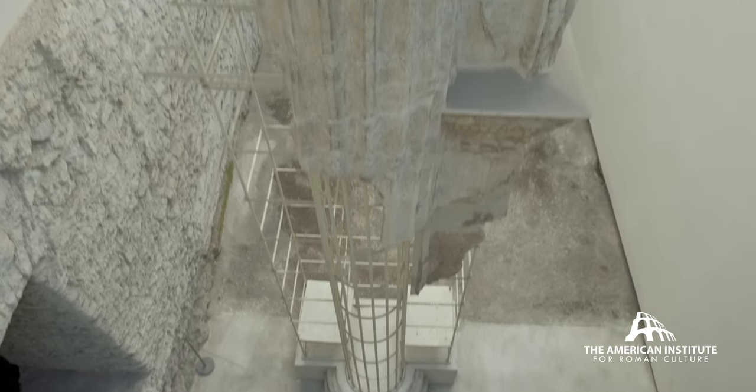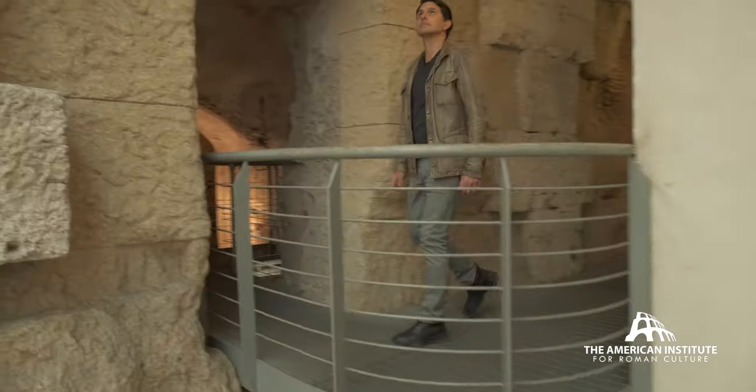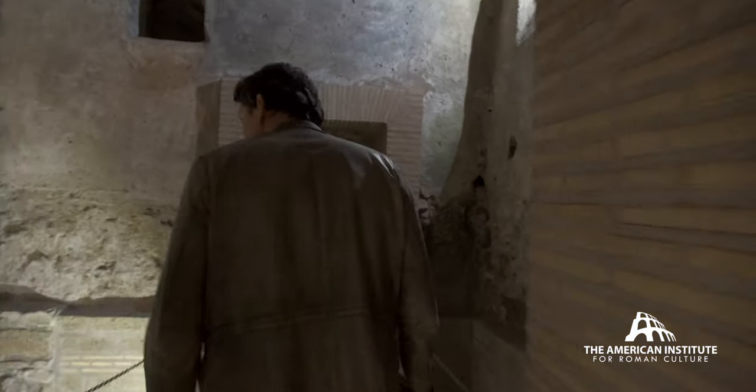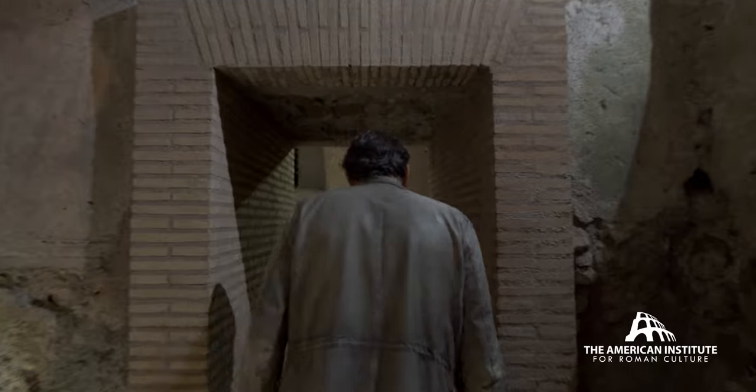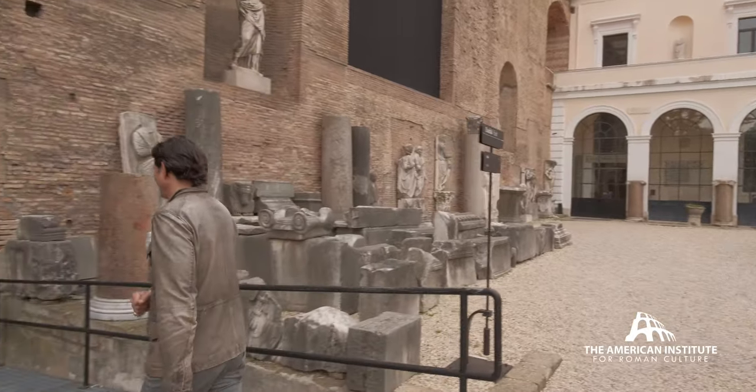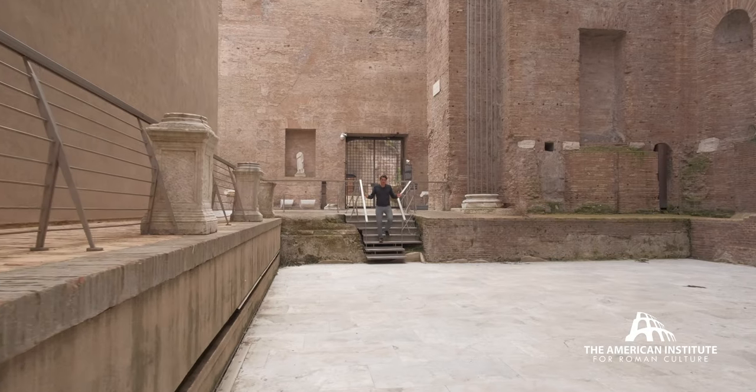Crypto Balbi, in the portico of the theater of Balbus, dates from 13 BC and was used in portions all the way through into the Renaissance times. Museo delle Terme is the epigraphic museum nestled within part of the Baths of Diocletian.